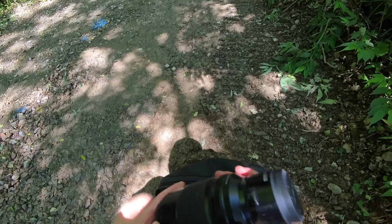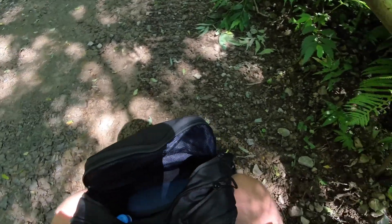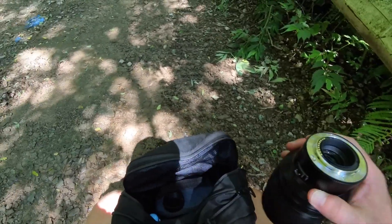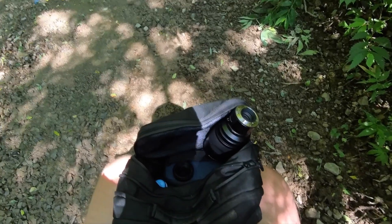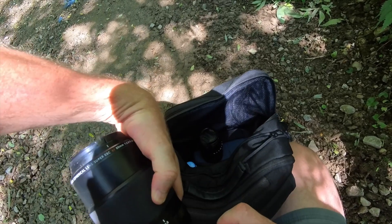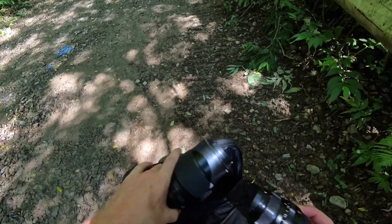I am taking out the macro lens. Let's see if we can do a swap on the fly. The problem is Fuji cameras are excellent, but they don't have any dust shield. So when you switch lenses in the field, it's kind of tricky. Well, for now it worked.